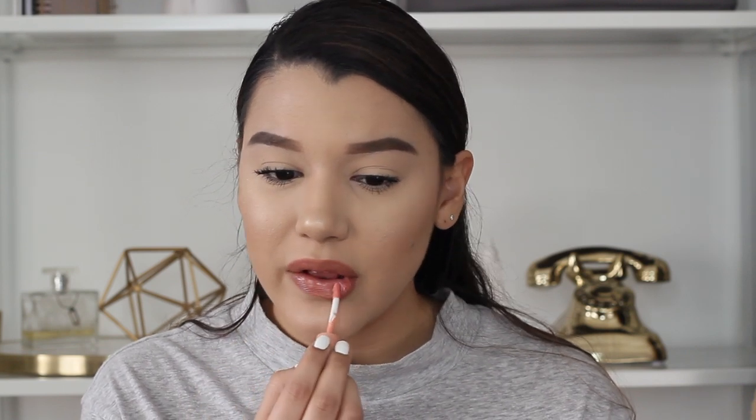For the lips I keep it super simple. I go in with my Huda Beauty Liquid Matte Lipstick in the shade Venus — I put a very small amount on my lips. I feel like this is the perfect neutral. Then I let that dry a little bit and go in with lip gloss. The lip gloss I use is the NYX lip gloss in the shade Fortune Cookie — one of my favorite lip glosses. I put that all over and voilà, my whole entire makeup is done, probably in under 20 minutes.